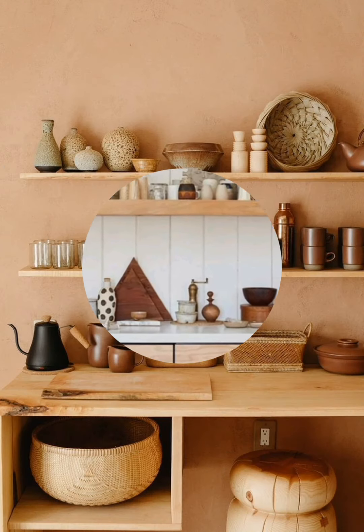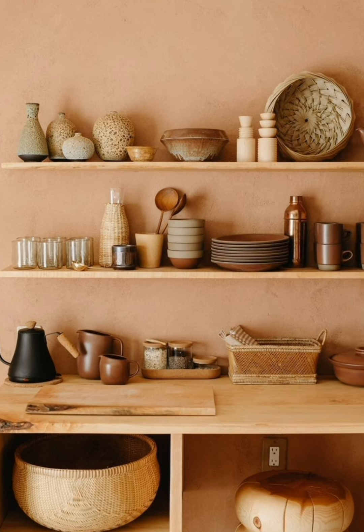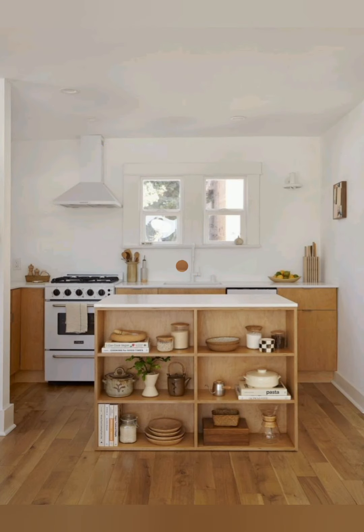Hidden storage. Use a pull-out pantry shelf or a spice rack inside existing cabinets to keep your kitchen organized without cluttering the counters.